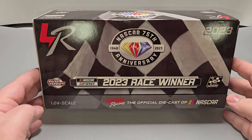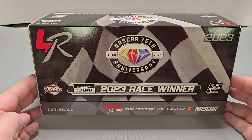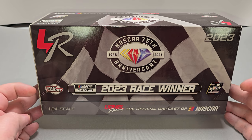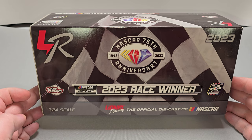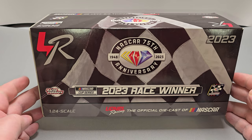Up next, we have the box done in this awesome 2023 Race Win artwork featuring the NASCAR 75th Anniversary logo, NASCAR Cup Series, 2023 Race Winner, race version, Race Win sticker, 2023 Lionel Racing, 1/24 scale Lionel Racing — the official diecast of NASCAR. We also have checkered flag artwork that continues throughout the box itself.